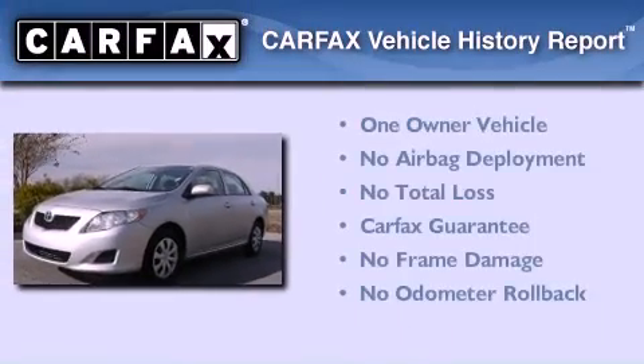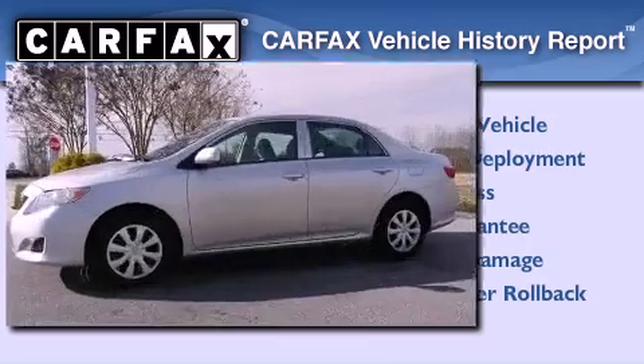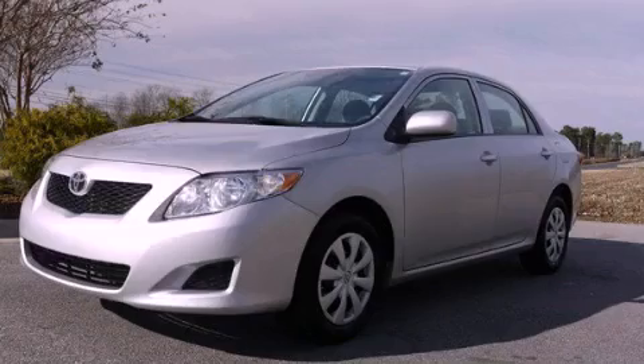This sedan has had only one owner and it qualifies for the Carfax Buyback Guarantee. Please call today to reserve this vehicle for a test drive.